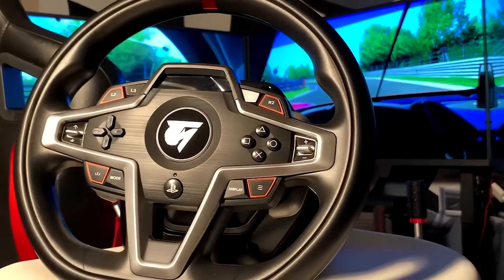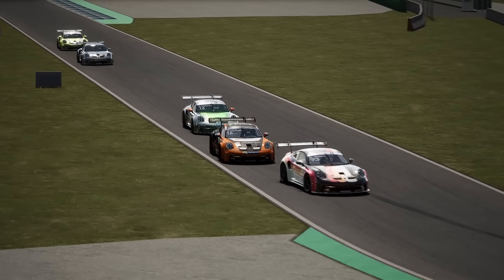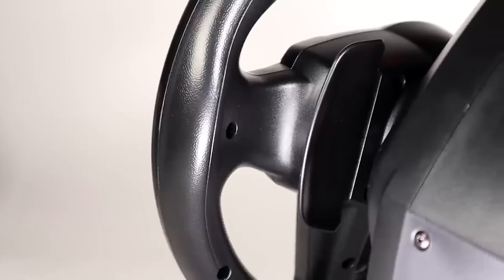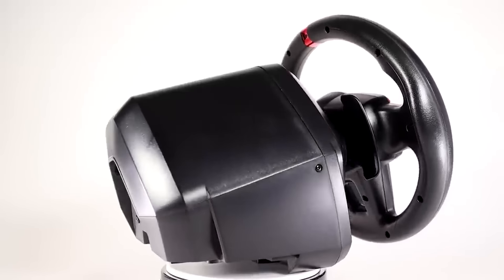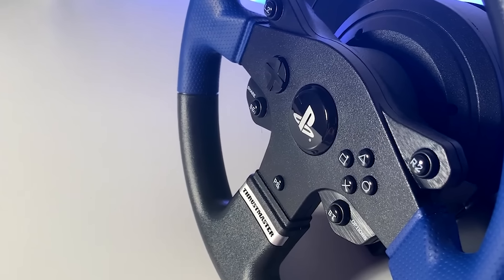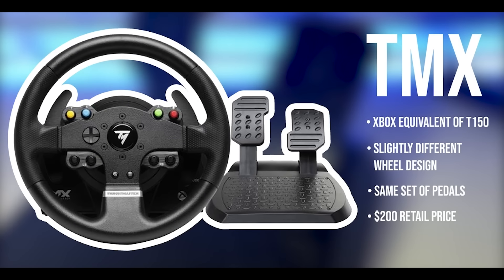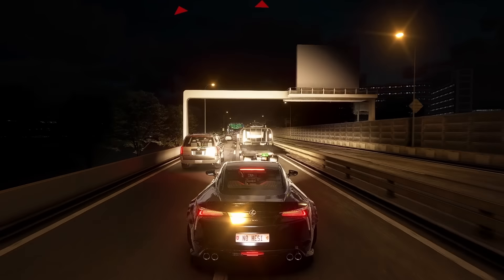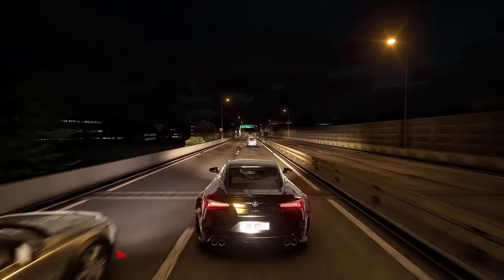However, if you do find the T248 for around $200 to $300, it is a solid choice. Keep in mind that both the T248 and T128 are compatible with consoles, but place special attention to which version you buy as it will only work with either Xbox or PlayStation, not both. And of course, all of the wheels mentioned in this video will work on PC. Now discontinued by Thrustmaster, the T150, which works for PlayStation, and the TMX, which is basically the same thing except it works on Xbox, are very solid options that can still be purchased new for around $150, and can often be found used for even less than that.